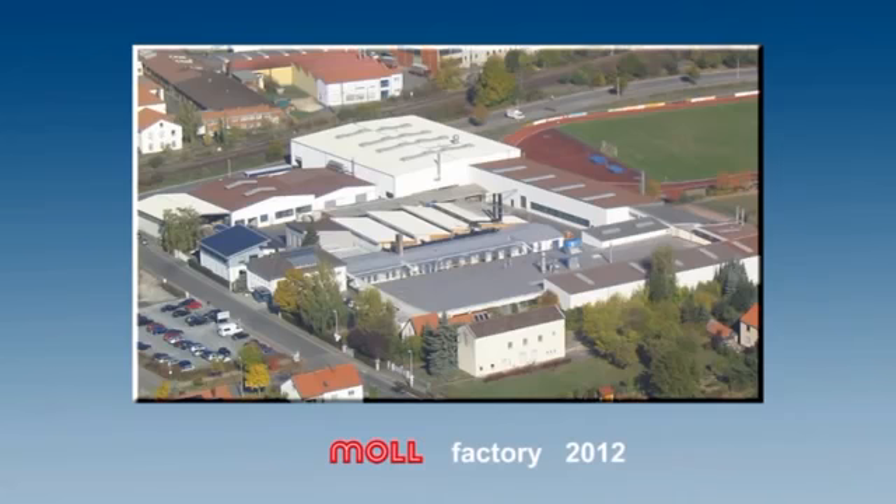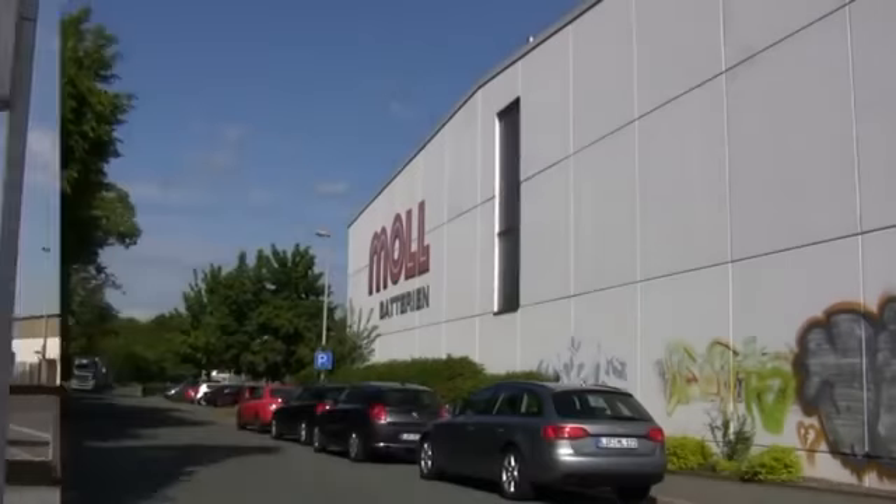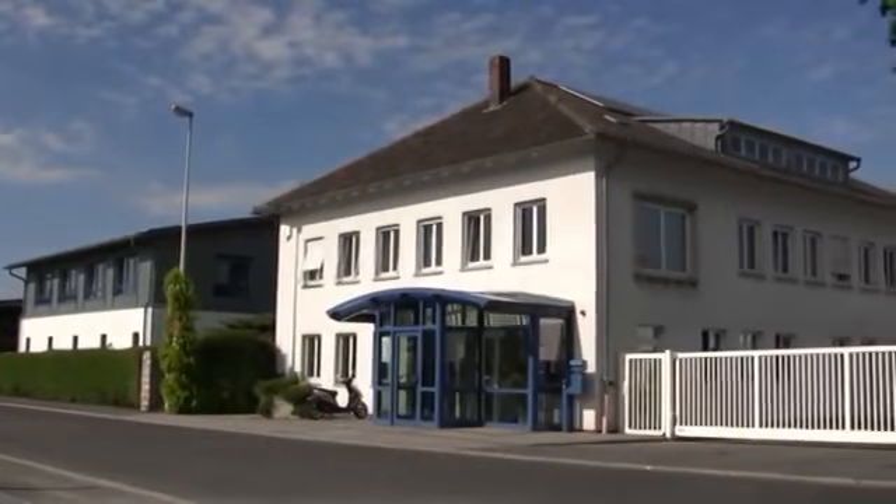This is Moll today: a competitive partner of the automotive industry to the highest standards, and still a family-owned company.